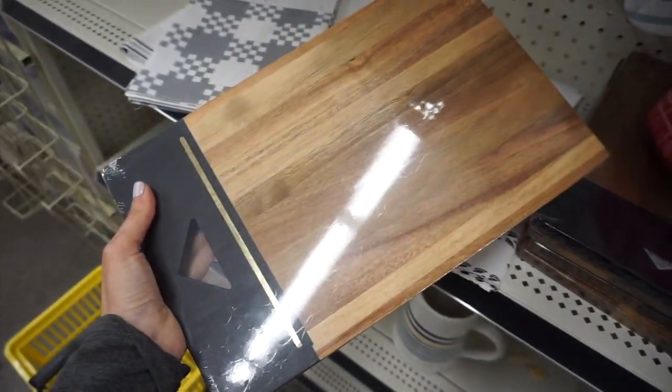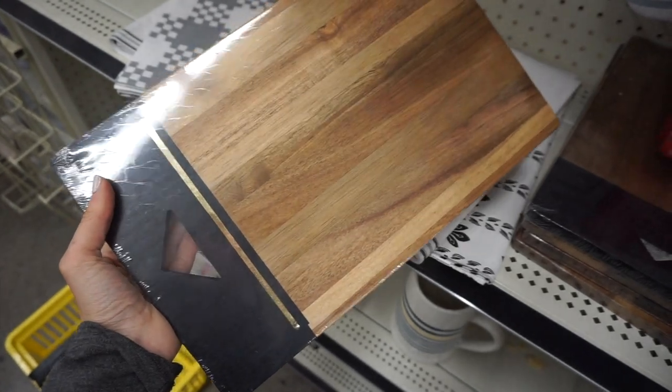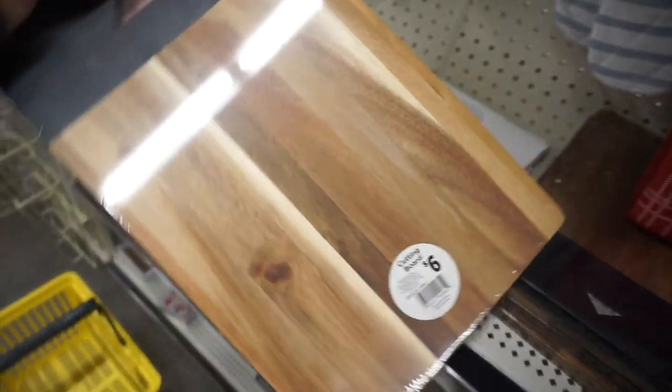At the last second I found this adorable chic cutting board with little gold detail — I absolutely loved it, and it was only six dollars.